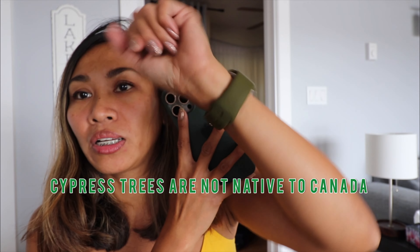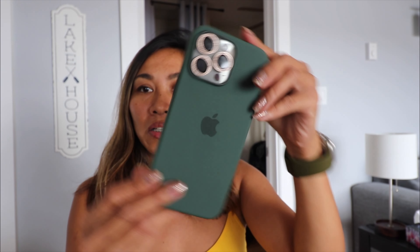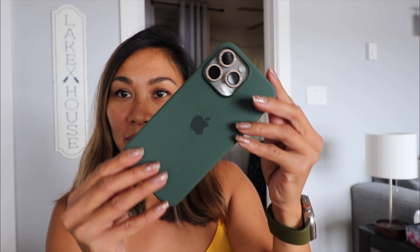I don't know what color this is but I got this from Amazon. I think it's like khaki, something like that — it's kind of close. Something green.